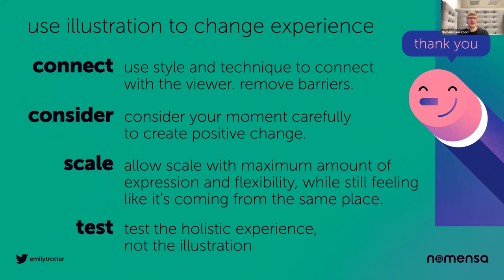Thanks Emily, and thank you to everyone that tuned in. We're back at 1pm with Lisa Reeves from HSBC with her talk Agile UX and the Design Thinking Method. Finally, as I mentioned yesterday, we are hiring on our design team. If you're looking for a new challenge and would like to work with Emily, head over to nomensa.com/careers or drop us an email at hello@nomensa.com. Thanks again Emily, and thank you to everyone — we'll be back at 1pm. Thank you everyone. Bye.